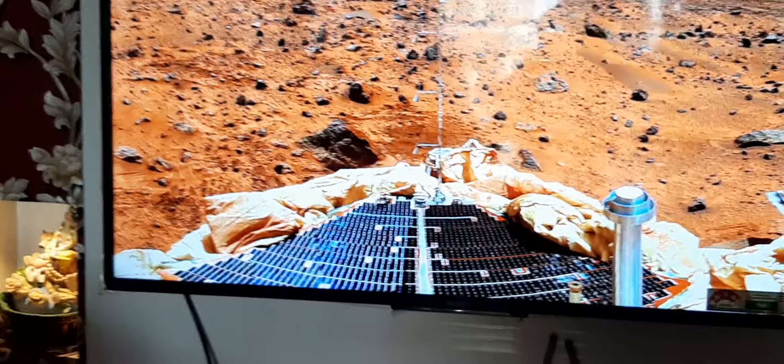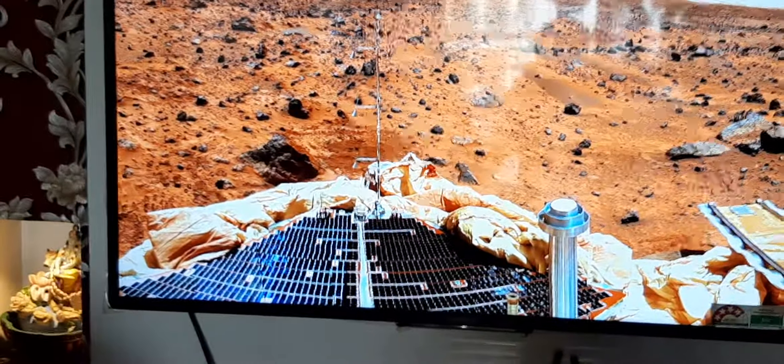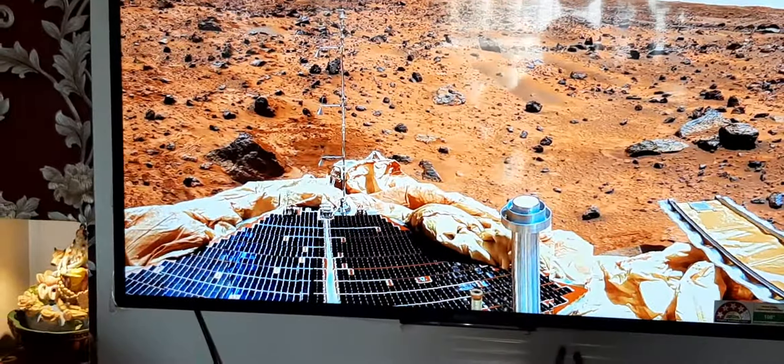Scientists think Mars surface may have had rivers, lakes or oceans at one time. Now the planet looks like a dry desert.